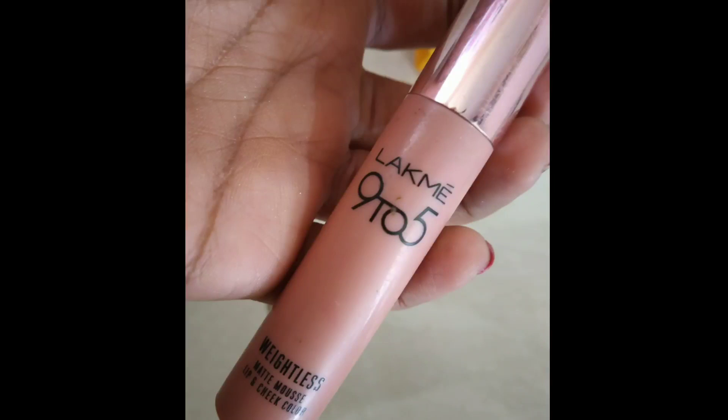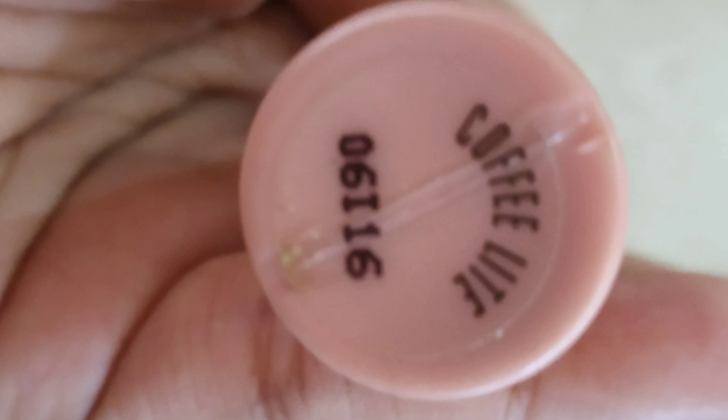My favorite lipstick is the Lakme 9to5 Weightless Mousse Matte Lip and Cheek Color in the shade Coffee Light. This color is super versatile — the range is the best, it is universal and suits everyone. It is great for everyday wear, office, or casual use. It is long lasting. It is a bit bright and dark, which is why I chose this shade.